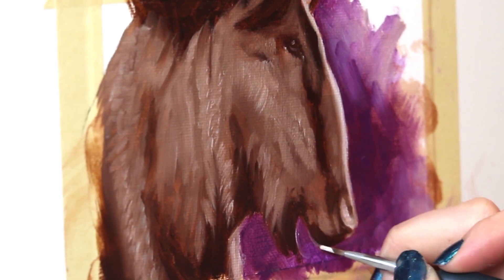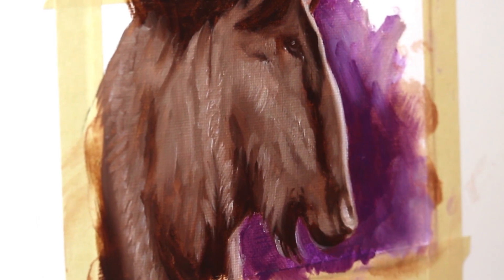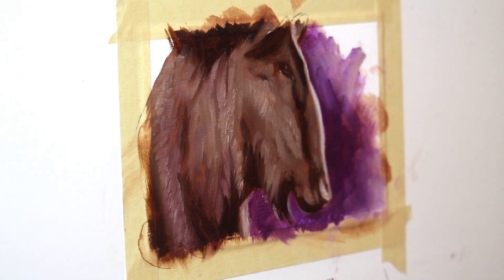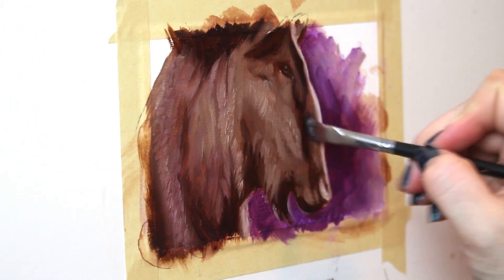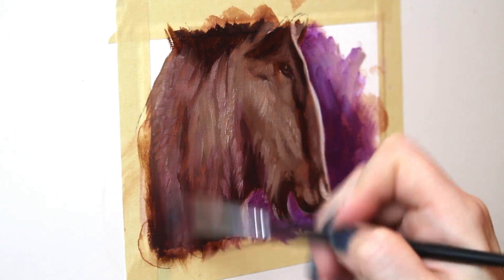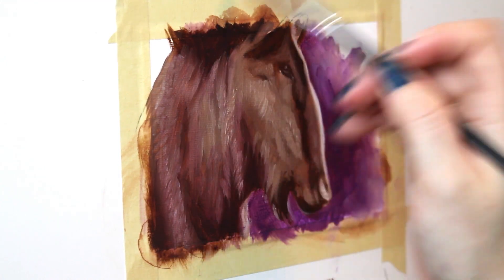That's at least the way that I feel about these smaller paintings — I feel a lot more liberated to play, have fun, and try different things, and I personally think that is super beautiful. Working small and fast is honestly how I've developed some of my favorite painting styles and how some of my most successful art series were started.